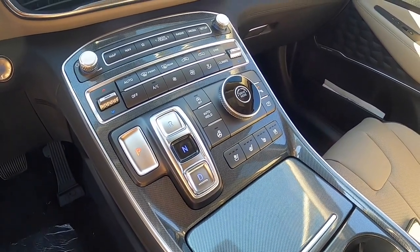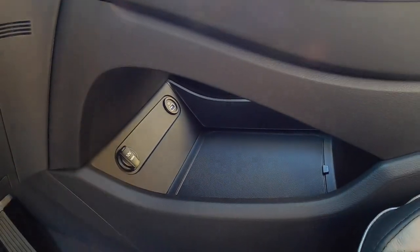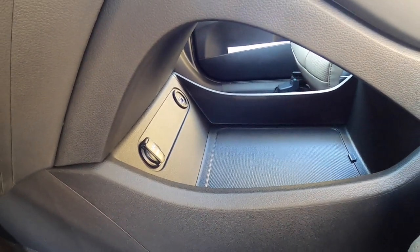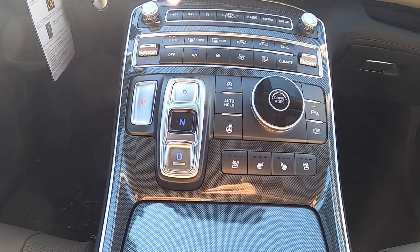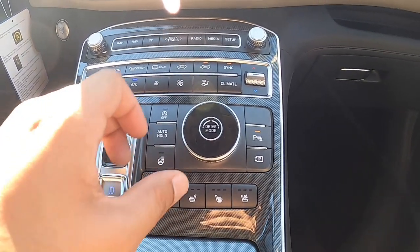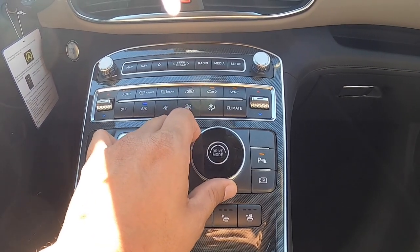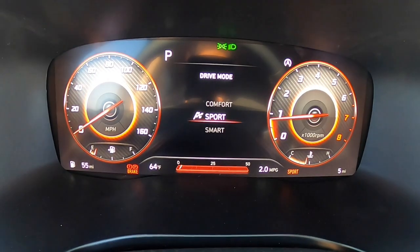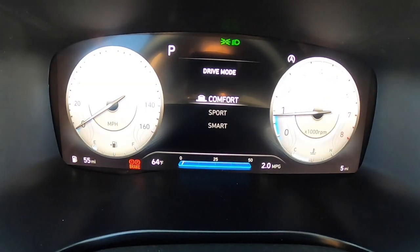Another great feature — a byproduct of the shift-by-wire — is the extra space underneath the dash. Without mechanical linkages from the shifter to the transmission, you now have all this extra storage space. And just like on the Palisade, you still have drive modes on a circular knob. Being that this is the Limited, you also have the digital cluster, so when you shift drive modes, you'll see the differences displayed on the screen.